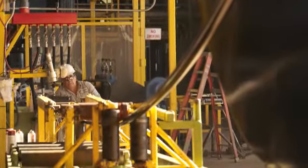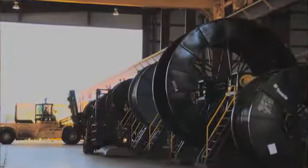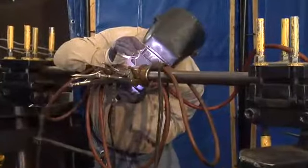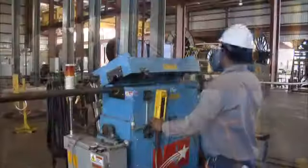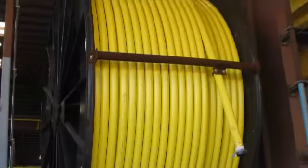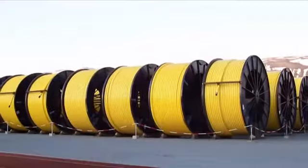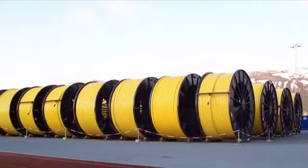Tenaris Coiled Tubes also provides locally based coiled tubing intervention companies with quick turnaround for a variety of services including welding, pressure testing, recycling of old coiled tubing, and installing new tubing. All Tenaris Coiled Tube services can be completed within hours, providing quick, efficient service to a demanding industry.